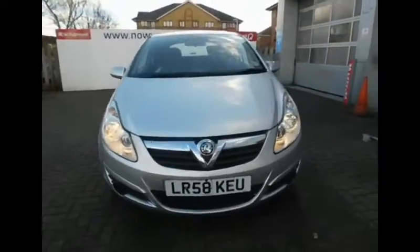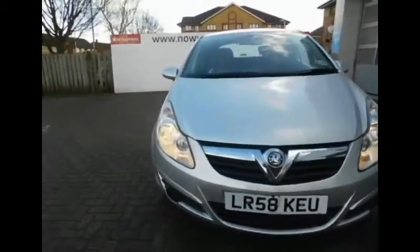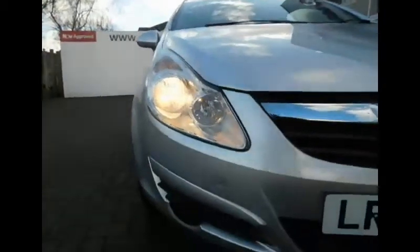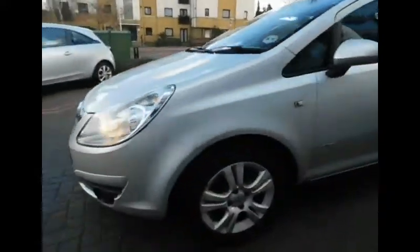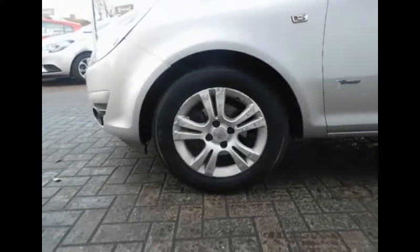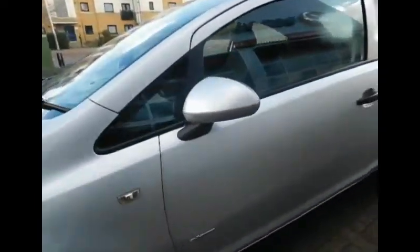Currently the 12 months road tax figure is 135 pounds. Looking at the front of the Corsa, you can see the headlight design from Vauxhall and also a Vauxhall grille in the middle. We've also got multi-spoke 15 inch alloy wheels and colour-coded side mirrors.